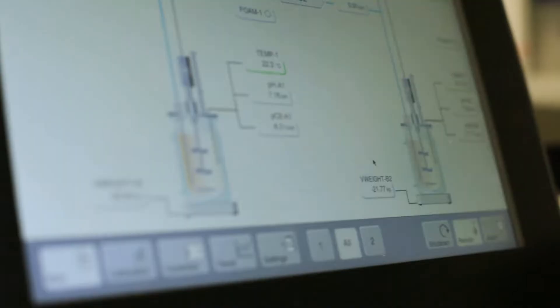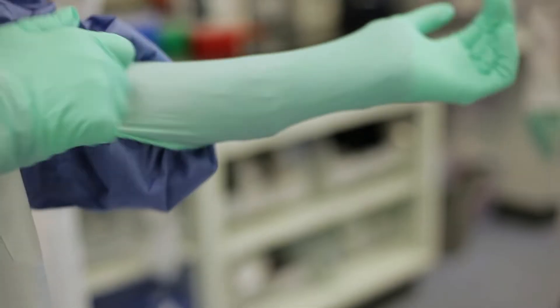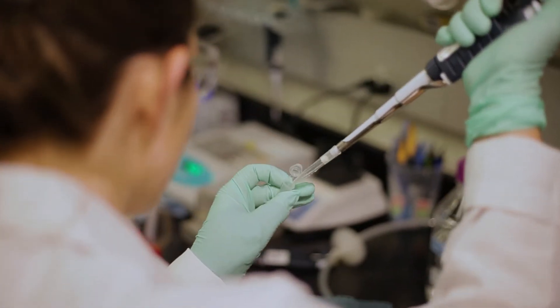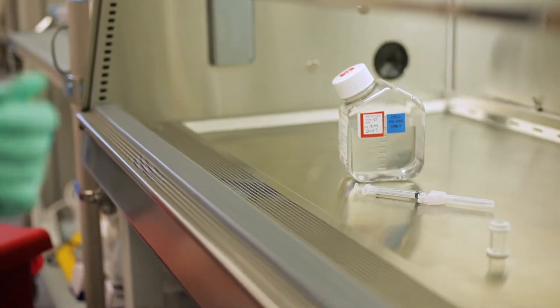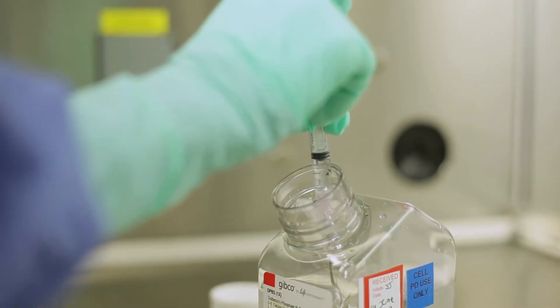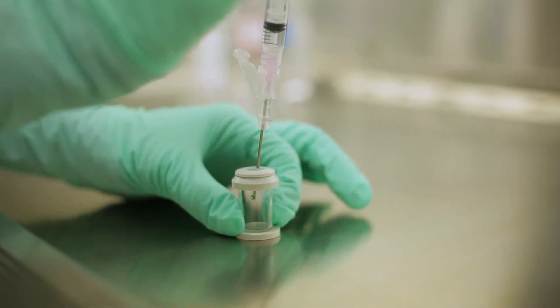People refer to it as a living drug. They are very different than, obviously, what one thinks of when they think of a drug. A drug can be manufactured in large lots. You do all your quality control on it for a huge batch of the drug, and then you ship it out to hospitals and you're ensured that all patients are getting the same drug.